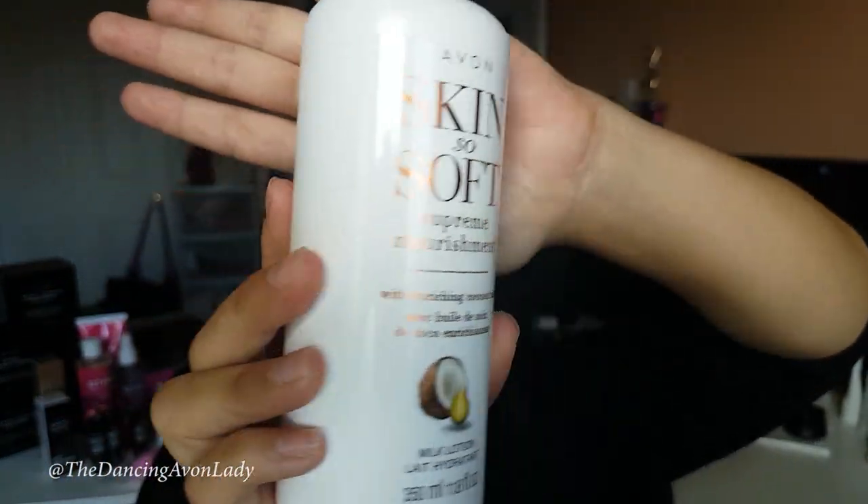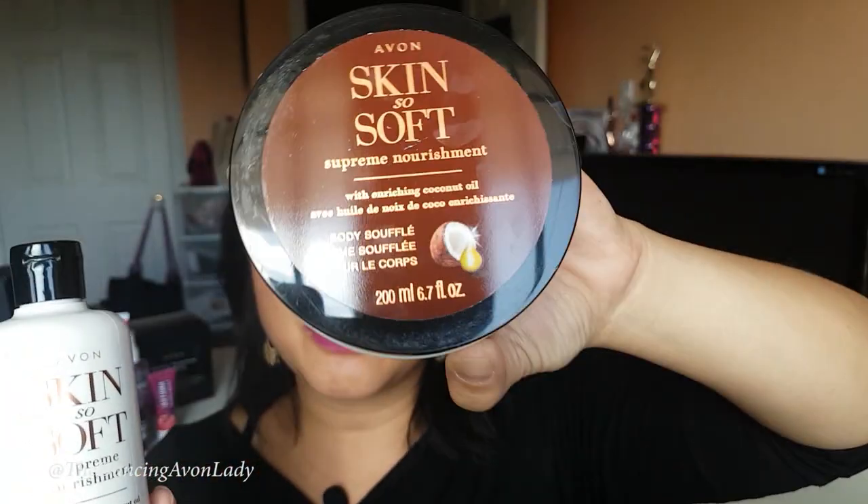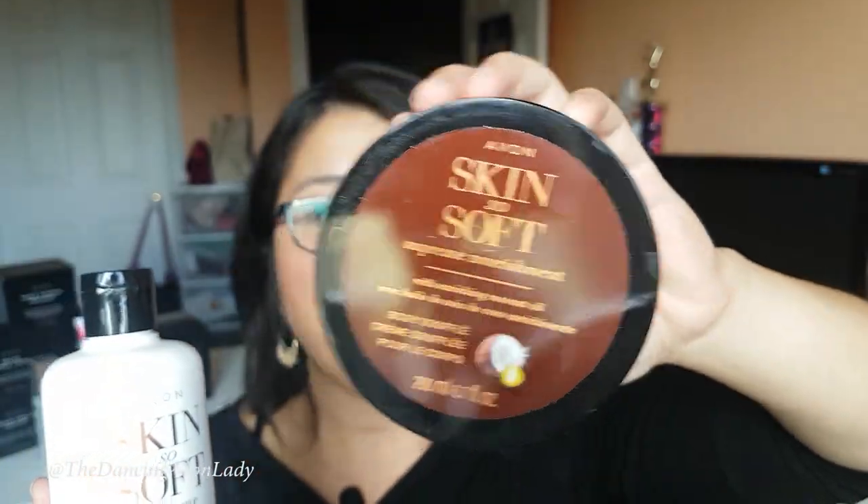In the shower, you apply a generous amount all over your body, massaging in a circular motion, and then rinse it off. Simple as that — it's kind of just like a regular body wash. I'll probably still put it on my poof. We also have the milk lotion. Doesn't that sound so deliciously luxurious? I'm going to open this one up to show you in a second, after I also show you the enriching coconut oil Skin So Soft Supreme Nourishment body souffle.